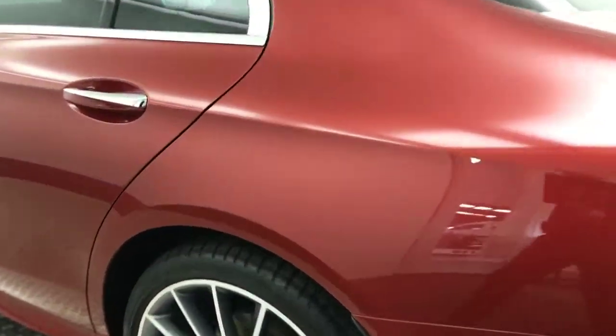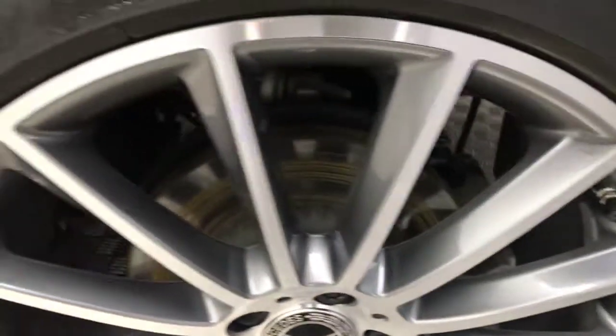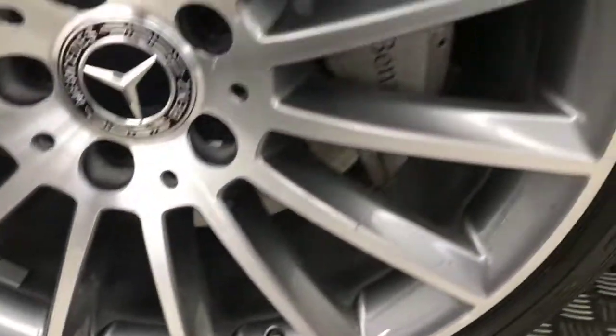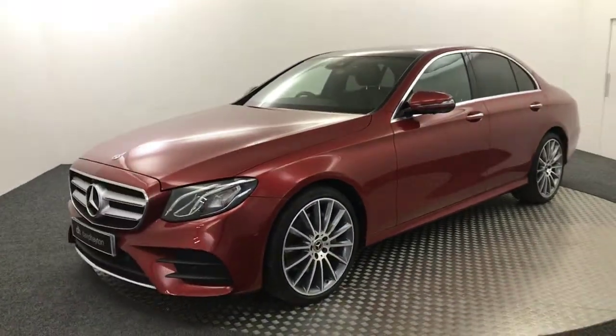Walking down the other side — again, absolutely mint alloys, they look like they've just came out of the factory. There's no scratches, no scrapes, no dents. And then there is your final alloy wheel — it's got a bit of water on it, not marks. So you've got a car that literally looks like it's just came out of the factory.